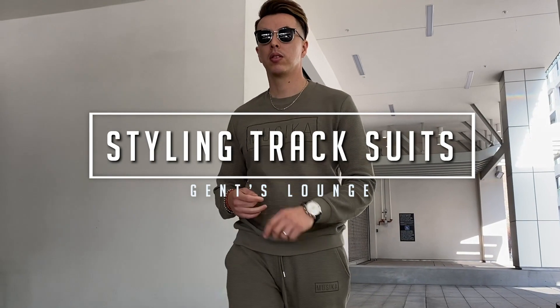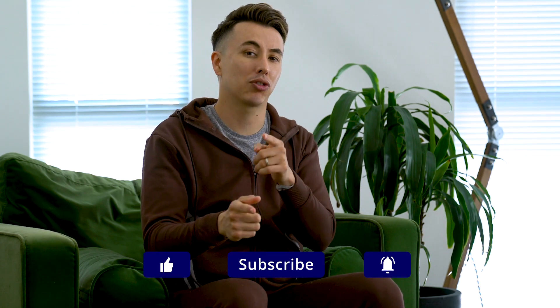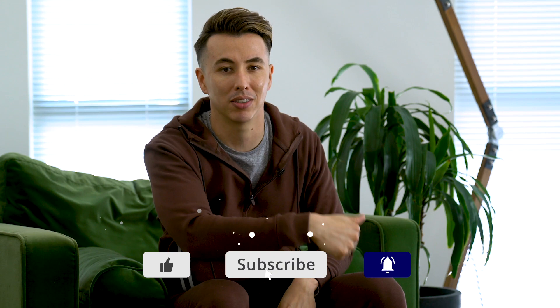Hey guys, so today I'm talking all about the tracksuit. Welcome back to Jamstowns, I'm Blake. If you guys haven't subscribed, make sure you do that right now. And today I'm talking all about tracksuits.